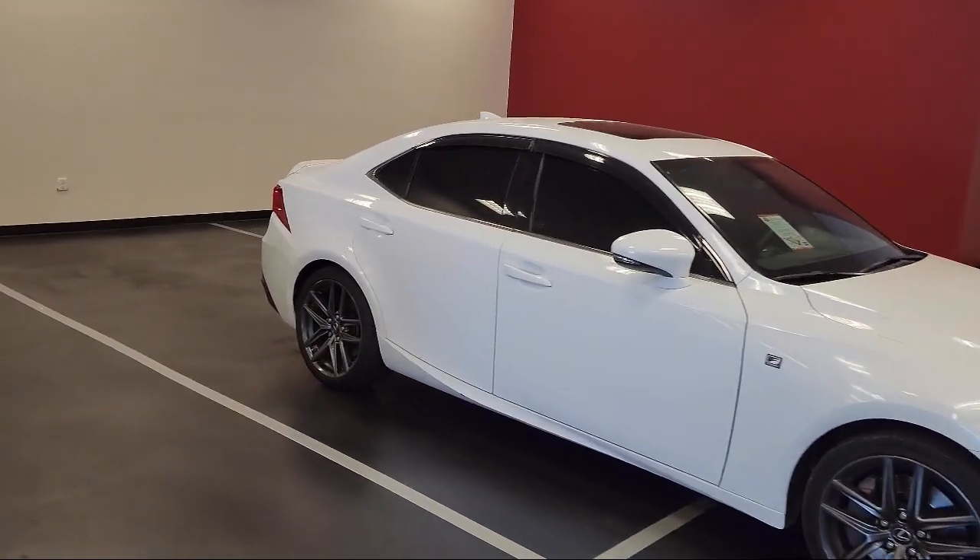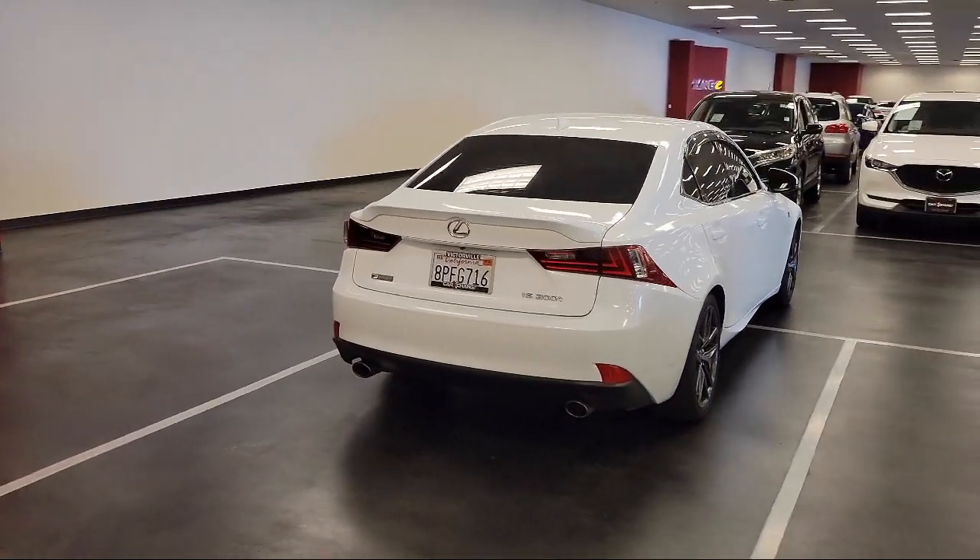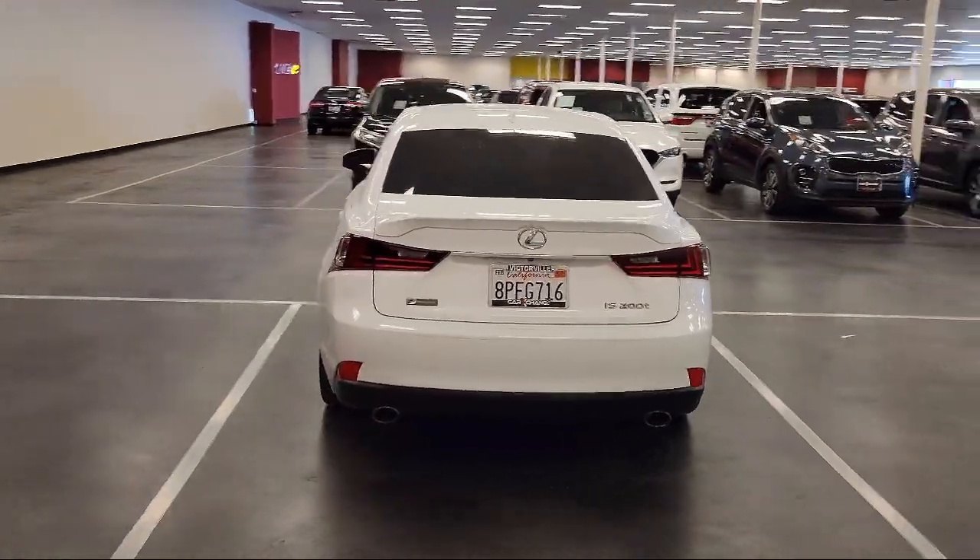It also features electronic stability control, alloy wheels, air conditioning, speed sensing steering, and a tire pressure monitoring system, and has less than 75,000 miles on the odometer.